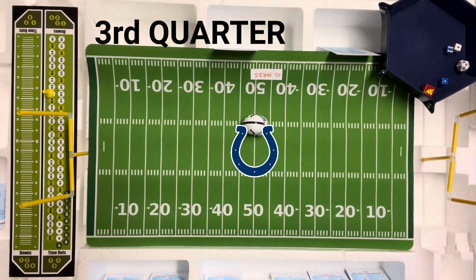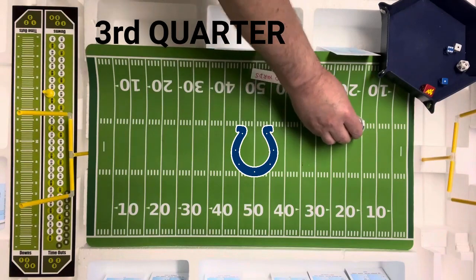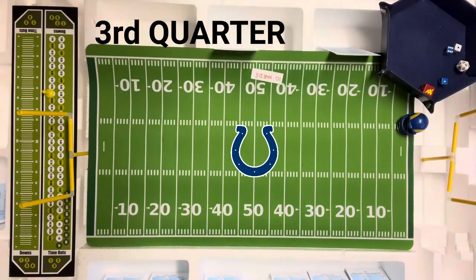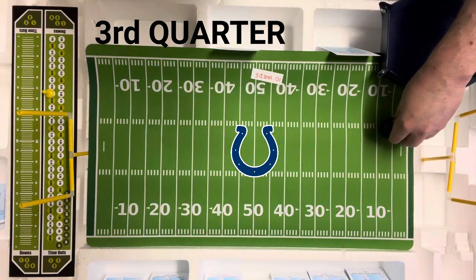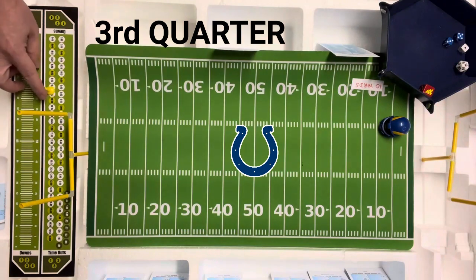That's a seven on the punt — 43 back one. Three, ten, twenty, thirty, forty, and back two — the Rams are going to catch this ball at their own three-yard line. Back one — that's an eight on the Colts punt return card, going to be six yards. So the Rams will go first and ten at their own nine.